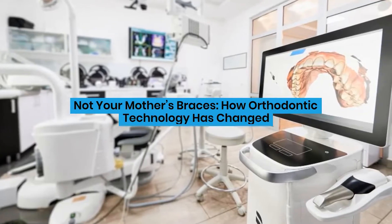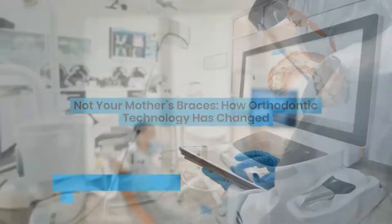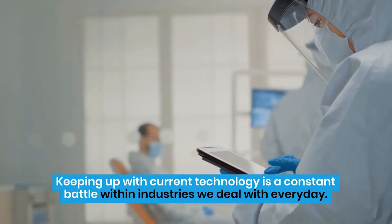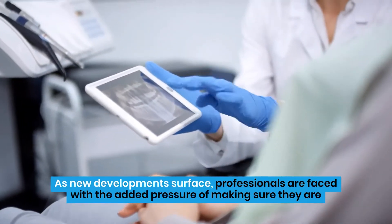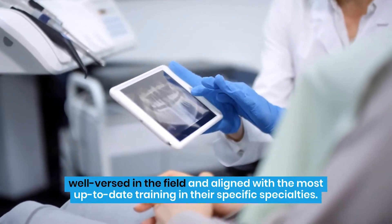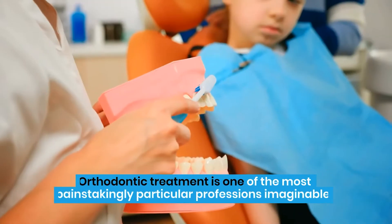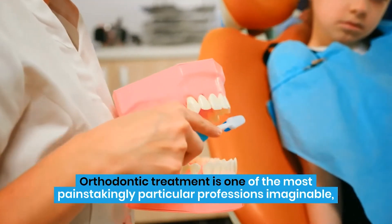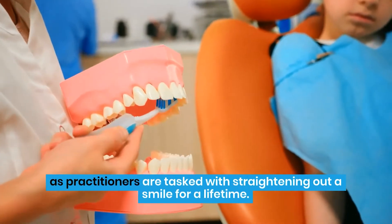Not Your Mother's Braces: How Orthodontic Technology Has Changed. Keeping up with current technology is a constant battle within industries we deal with every day. As new developments surface, professionals are faced with the added pressure of making sure they are well-versed in the field and aligned with the most up-to-date training in their specific specialties. Orthodontic treatment is one of the most painstakingly particular professions imaginable, as practitioners are tasked with straightening out a smile for a lifetime.